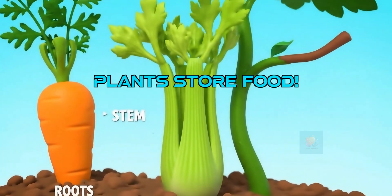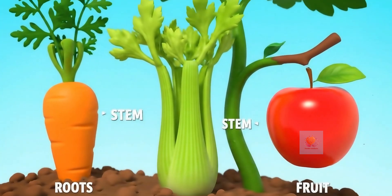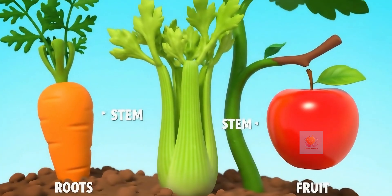Plants don't eat all their sugar right away. They store some in their roots, like carrots, in stems, like celery, and even in yummy fruits, like apples.